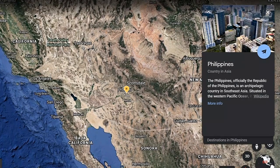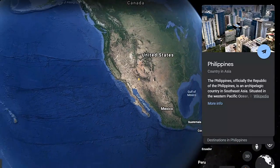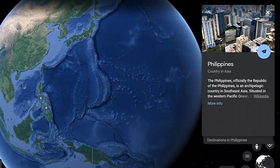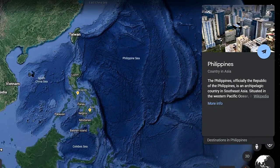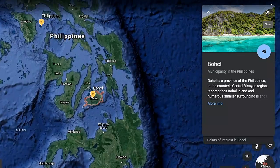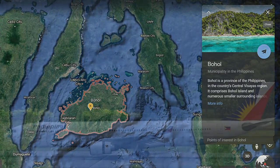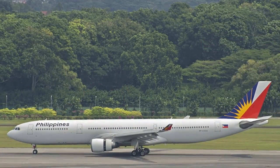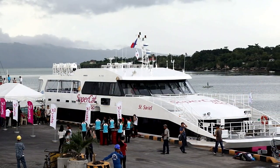First of all, where is Bohol? Bohol is in the central Visayas, which are basically the central part of the Philippines archipelago. Bohol is the 10th largest island in all the Philippines and also contains 75 other islands within its province. You can get to Bohol by either airplane from the capital city of Manila, or by ferry from Cebu and a number of other nearby islands.